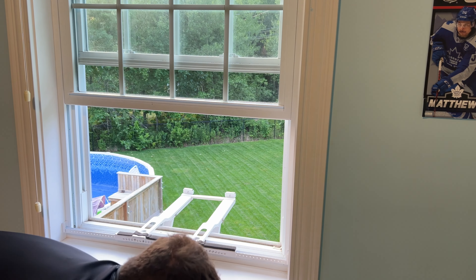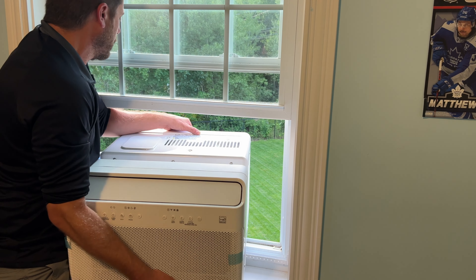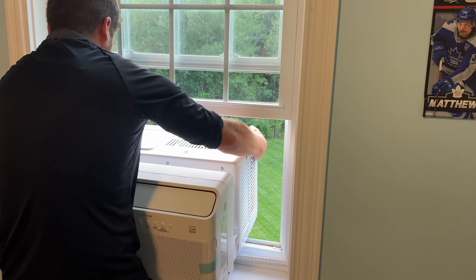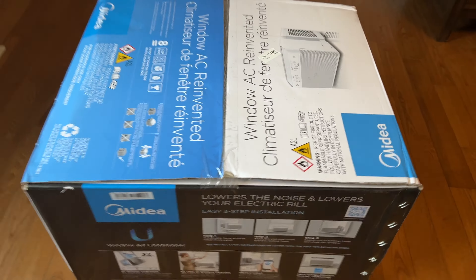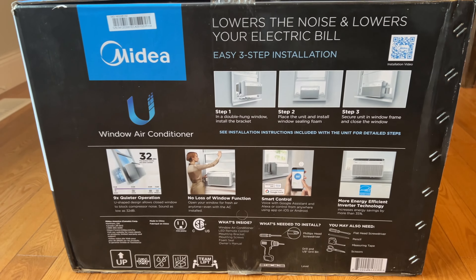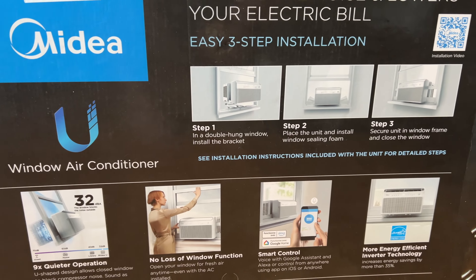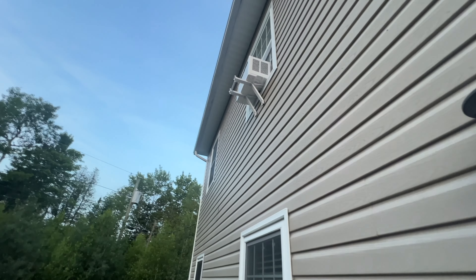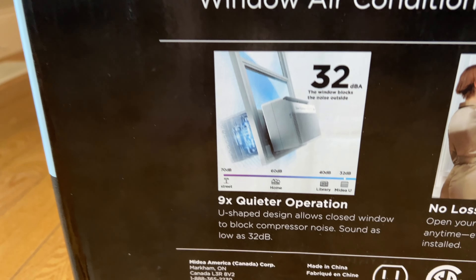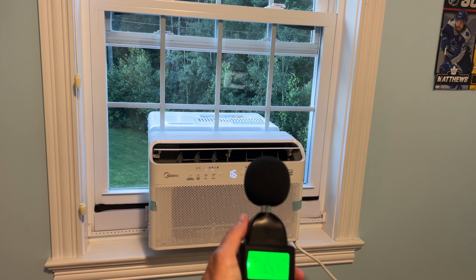Before I begin, this is not a sponsored video. I paid for this air conditioner — I wanted to find out which one was the quietest and coldest, and I think I found it. This 8,000 BTU Midea air conditioner is said to be nine times quieter than your usual air conditioner. It's because of its U-shaped design, allowing you to close the window and essentially block the compressor noise, which sounds as low as 32 decibels. We'll be checking that out a little bit later.